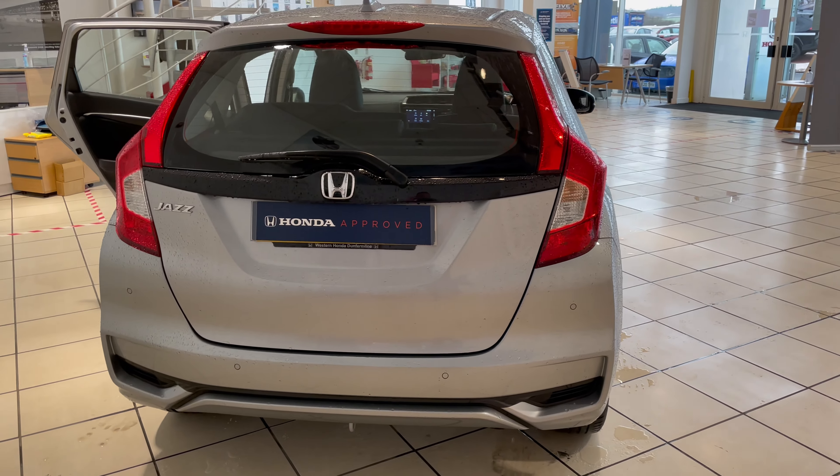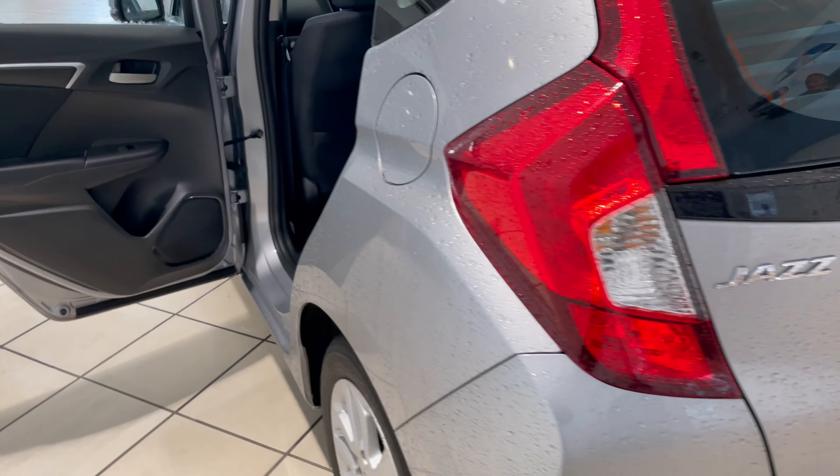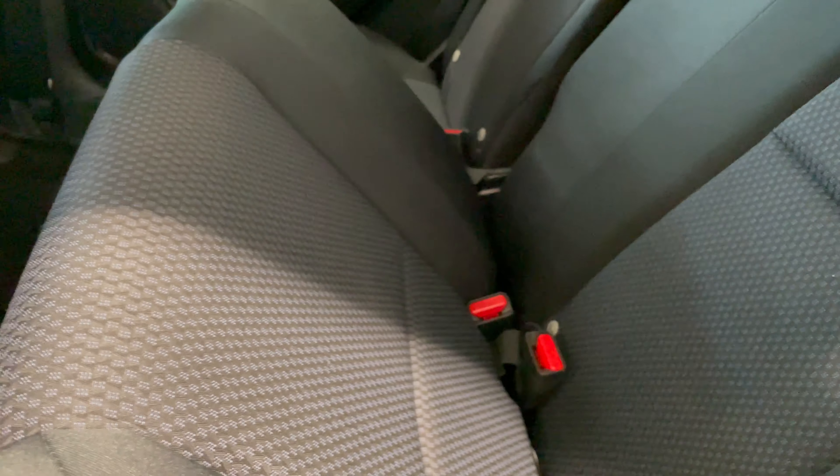Coming along to the side of the car, you can see it's got the rear parking sensors. It's also got the magic seats — all I do is pull this lever up, let the seat drop — magic! Close the door.